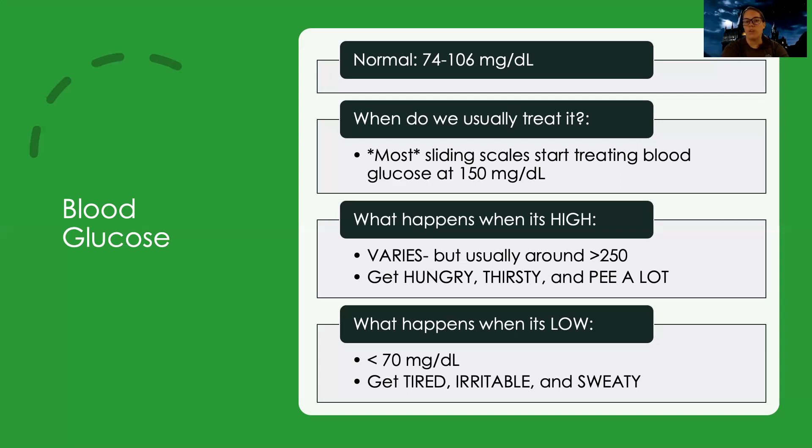Usually when it's greater than 250, that's where we consider it to be getting up pretty high. We're going to be looking for symptoms. Usually they're going to have what's called polyphagia, which is where they have a lot of hunger — they want to eat a lot.